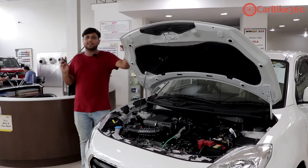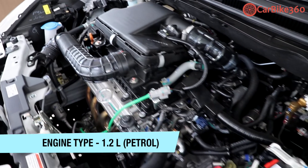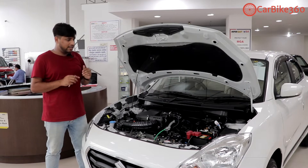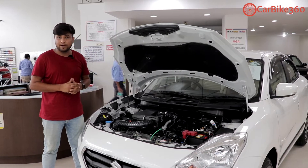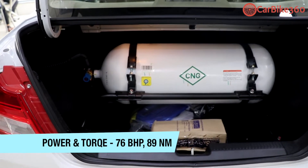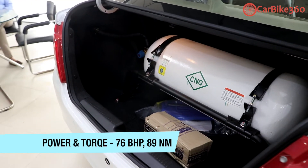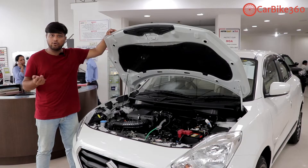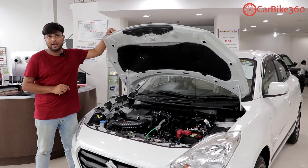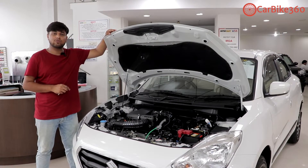Now let's talk about the engine. This is a 1.2-litre engine that has been in the Dzire for many generations and was also used in the Swift. Now it seems to come in the Wagon R as well. In petrol, it produces about 83 PS. But in CNG, it produces 76 BHP. The torque figures are also reduced in CNG, as it is an alternative fuel option and becomes more economical. The CNG torque is 89 Nm, while on petrol it gives 113 Nm.